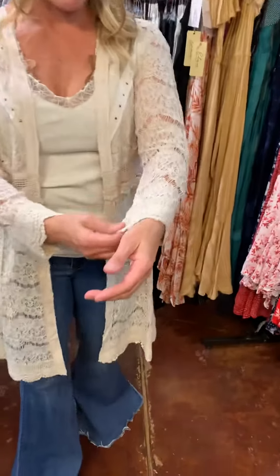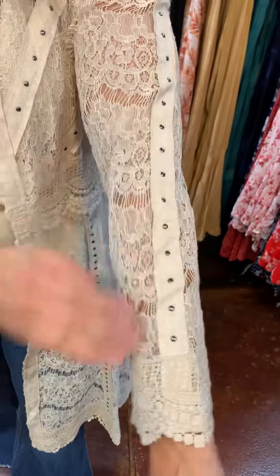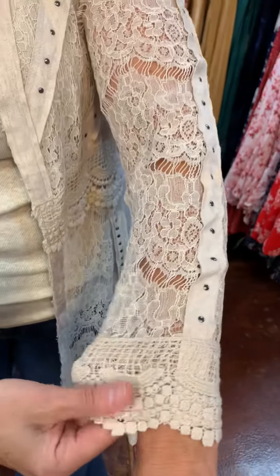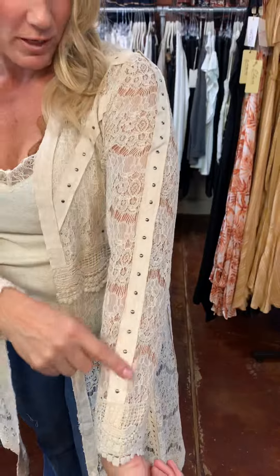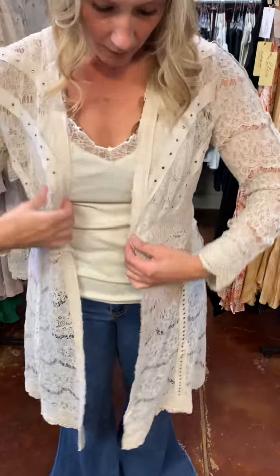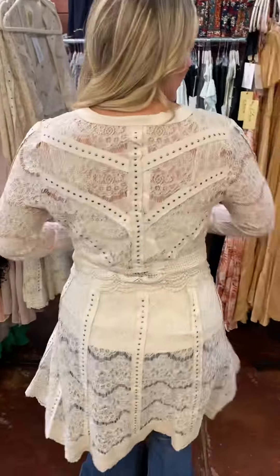This little cardigan that we got is lace, and then it's got the embroidered lace down here at the sleeve. It's got the metal detail, the little dots up here throughout. It does not have pockets, it does not close — it's just supposed to be a decorative cardigan.